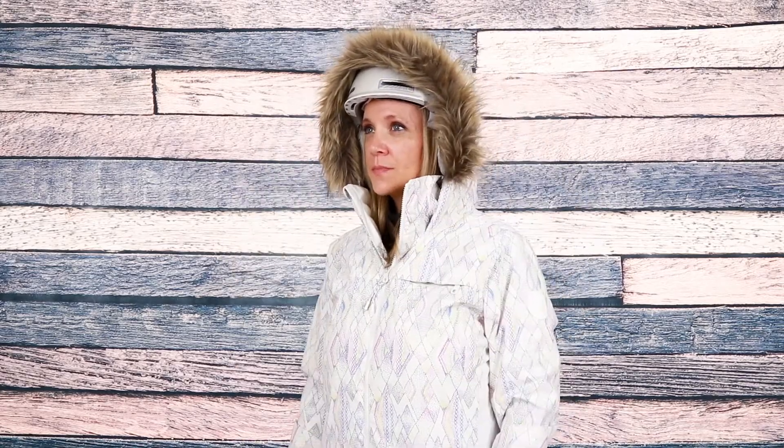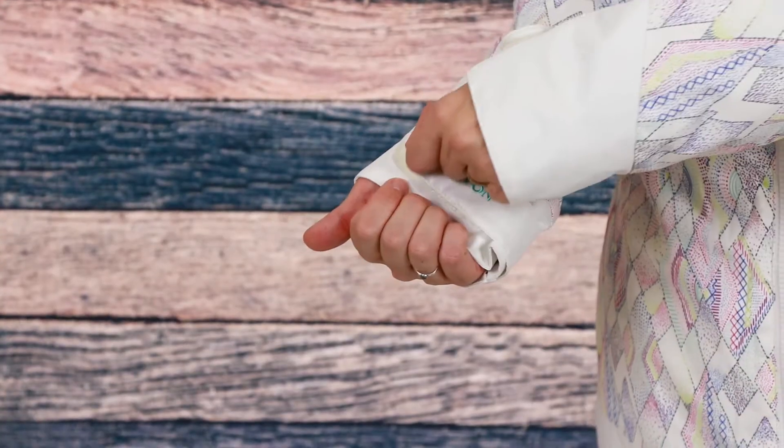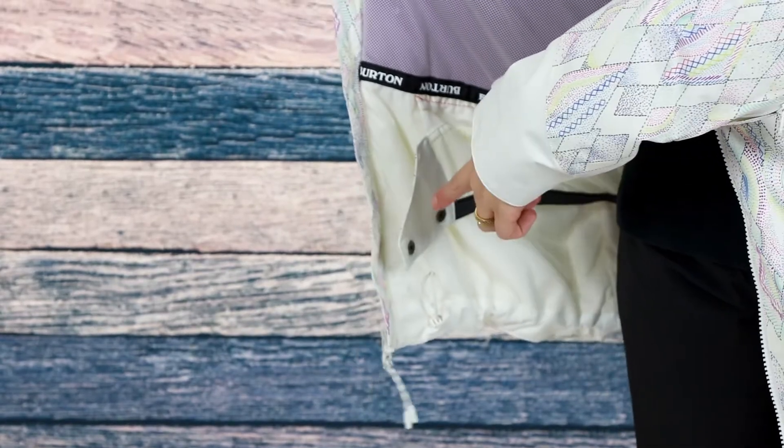For protection, the Layla has a helmet compatible hood with removable faux fur trim for extra style, adjustable velcro cuffs, and an attached powder skirt, along with a jacket-to-pant interface that allows you to attach any compatible Burton pant to your jacket.